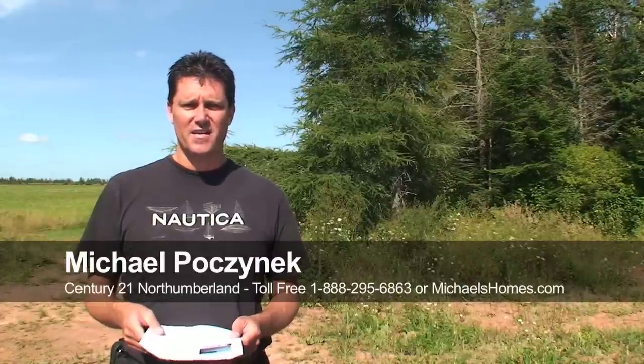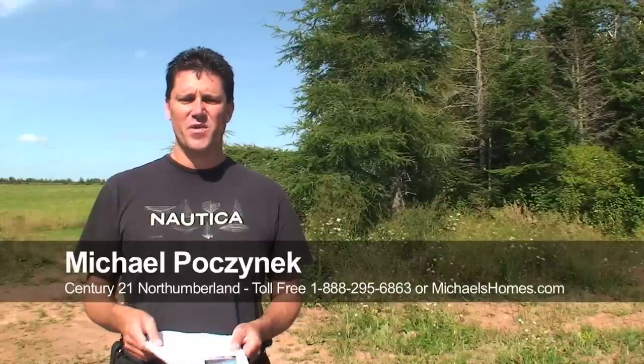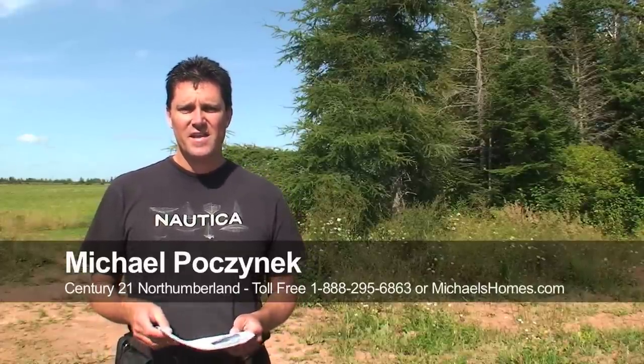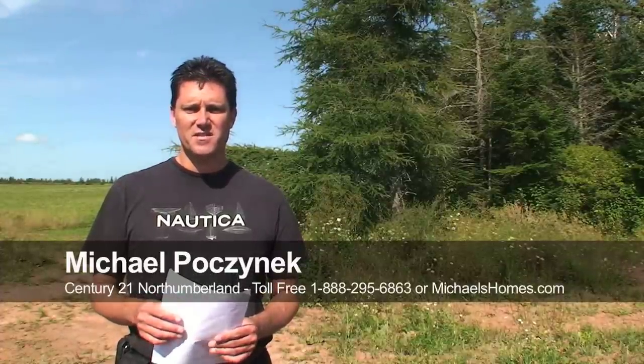The right of way is certainly very, very private. The land is beyond private, but the big plus about it is it's in a location that's practically within a couple miles of the bridge, close to Summerside with access to Charlottetown quite quickly.